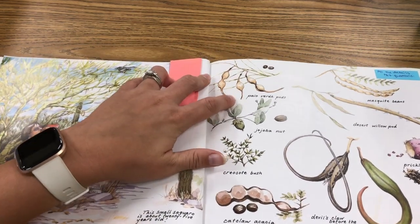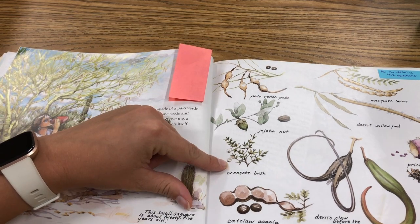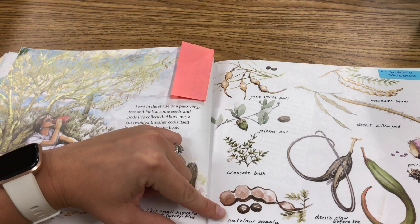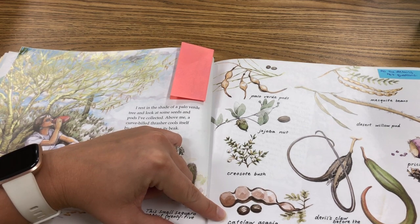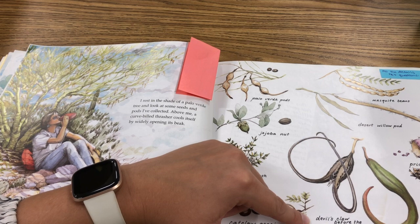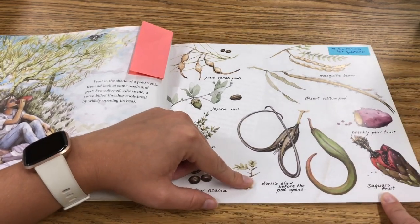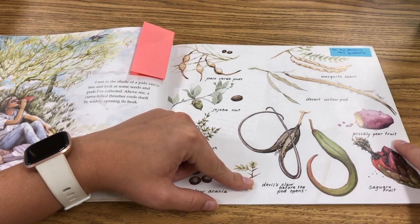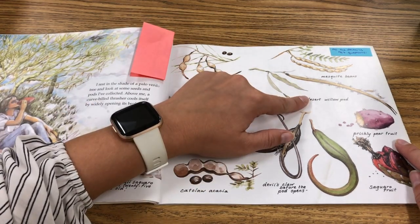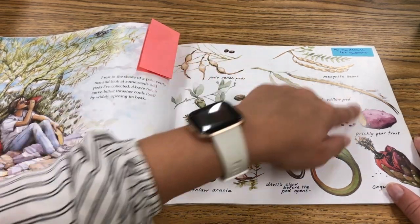She has collected and labeled many specimens: palo verde pods, jojoba nut, creosote bush, catclaw acacia, devil's claw before the pod opens, saguaro fruit, prickly pear fruit, desert willow pod, and mesquite beans.